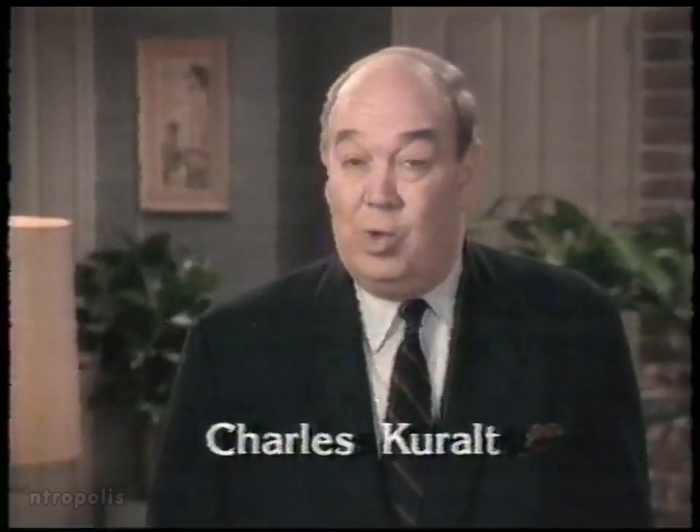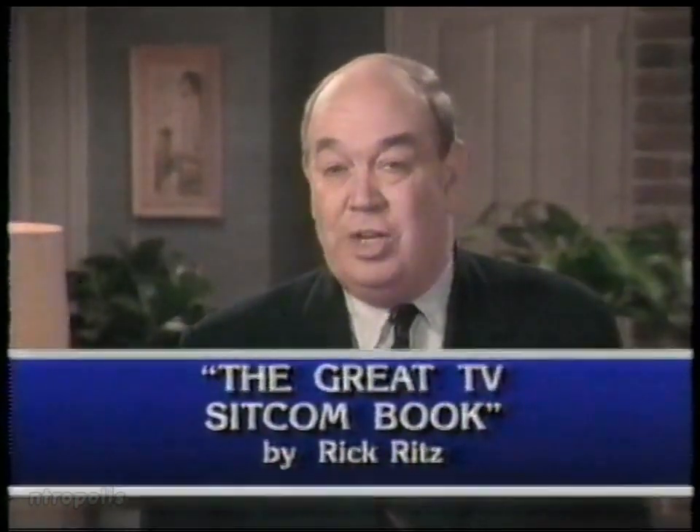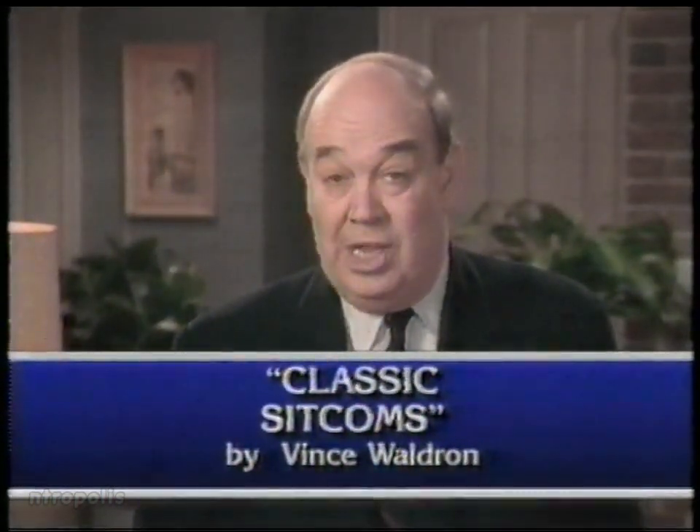To learn more about the golden age of comedy on television, the Library of Congress suggests these books: The Great TV Sitcom Book by Rick Ritz and Classic Sitcoms by Vince Waldron. These and many other interesting books are available at your local library and bookstore. Visit them — they'll be happy to help you read more about it.